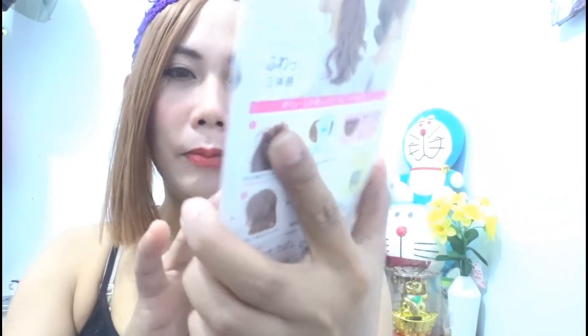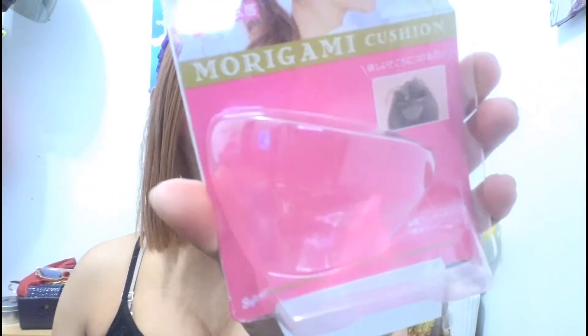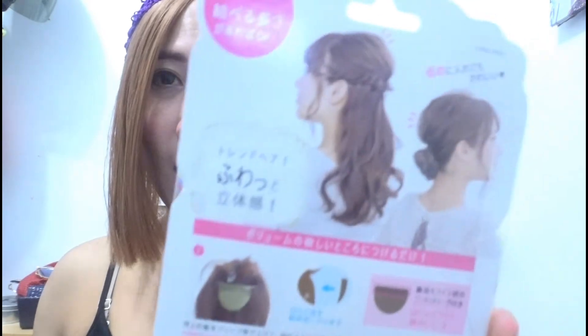Next mga mams, bumili ako ng Morigami cushion. Bakit nga ba Morigami cushion? Mahilig ako sa mga hairstyle sa aking hair. So ito kasi mga mams, ilalagay ko siya dito — magkakaroon siya ng volume. Pag pumunta ako sa work ginagamit ko. Sobrang mahal ganito lang pero very simple — ilalagyan mo lang siya sa pinaka layer ng buhok natin, sa pinaka top, magkakaroon ka ng volume. Pwede mo siyang ilugay yung buhok natin. Maganda to, gawa sa Taiwan, ginagamit sa mga model at mga vlogger sa mga commercial. So maganda to, pang-volumize ng buhok natin.